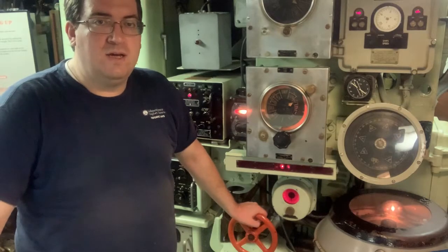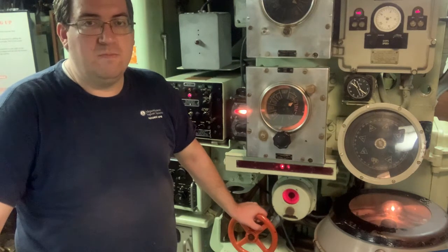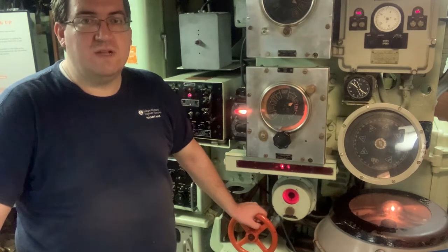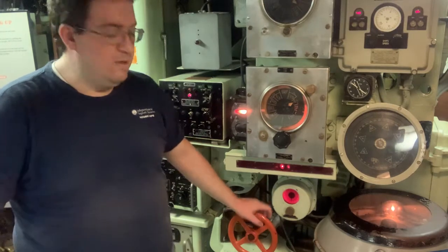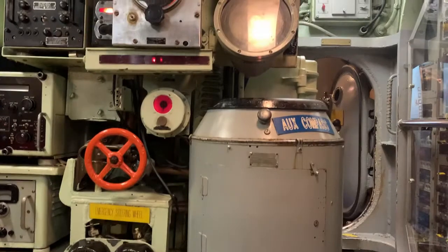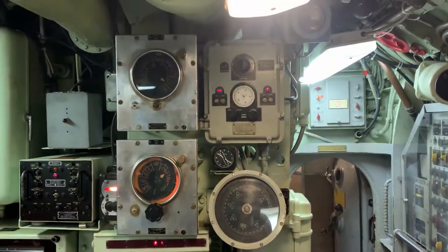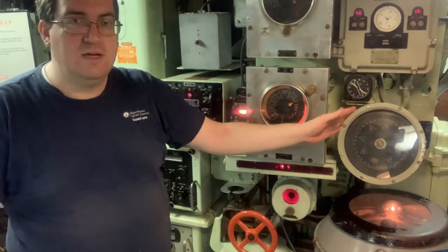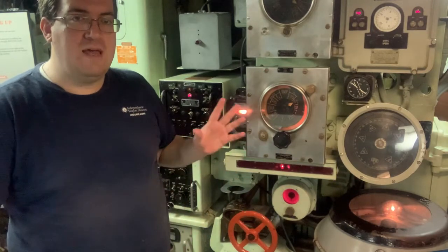This is the auxiliary helm. Under normal operations Bakuna is steered from the conning tower via her main helm. The auxiliary helm is a redundant station that exists just in case the conning tower floods or becomes compromised in some way as to render it inoperable. Like the main helm, the auxiliary helm controls the rudder. This station also has a rudder angle indicator, a set of motor order telegraphs for communicating the speed of the boat to the electricians back in the maneuvering room, as well as a gyro compass repeater. All of these are found up in the conning tower by the main helm and are duplicated down here.